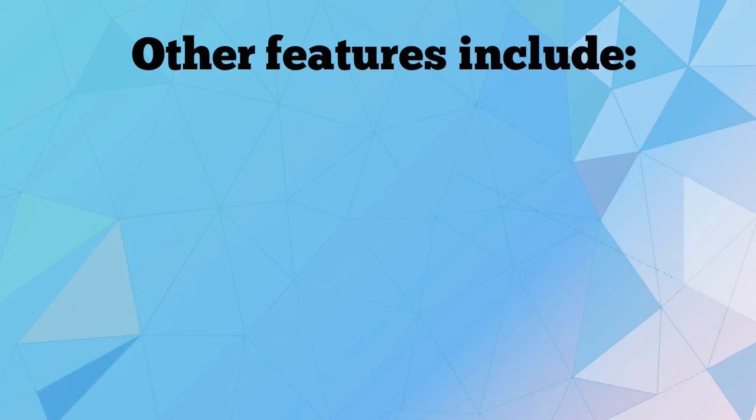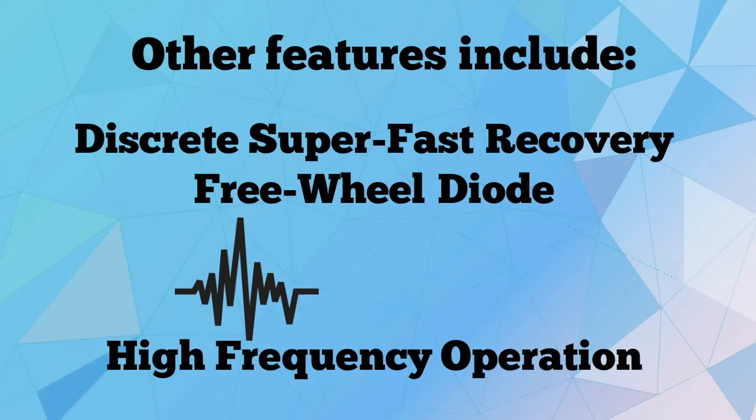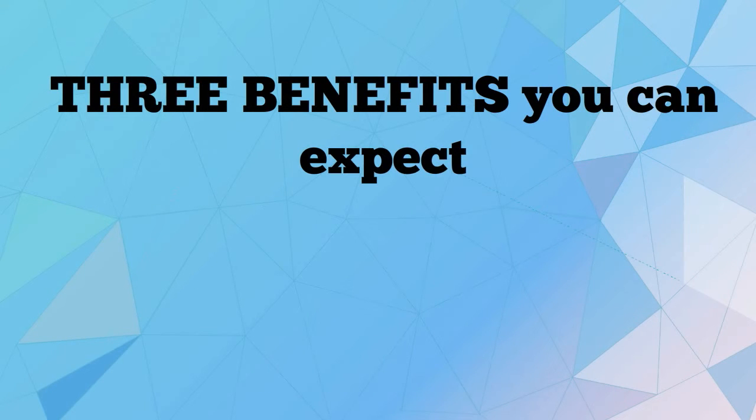Other features include a discrete super fast recovery 3 wheel diode and high frequency operation. High efficiency, cost effectiveness and proven durability are the three benefits you can expect from using CM1000HA28H.